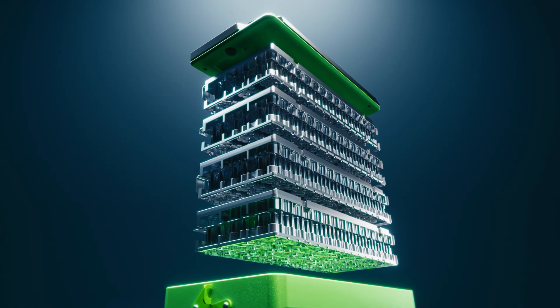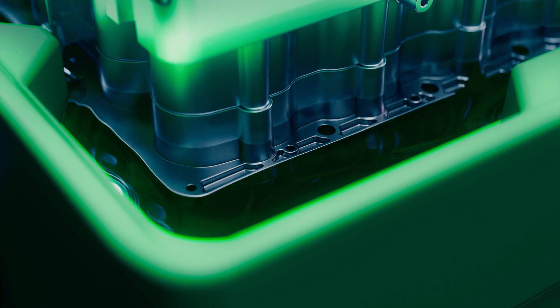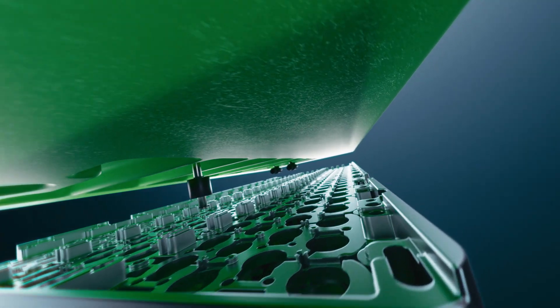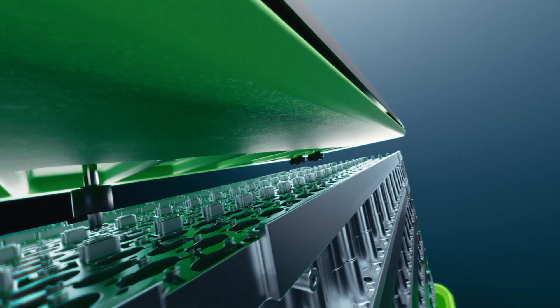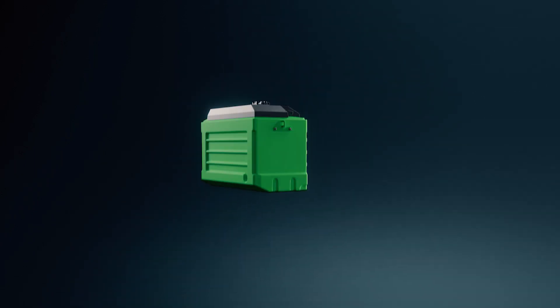The new OptiTemp batteries use globally unique battery cell immersion cooling technology. In the battery's submersible structure, all the cells are surrounded by a special liquid. The OptiTemp technology enables maximum safety and efficiency, giving you full capacity in both hot and very cold climates.